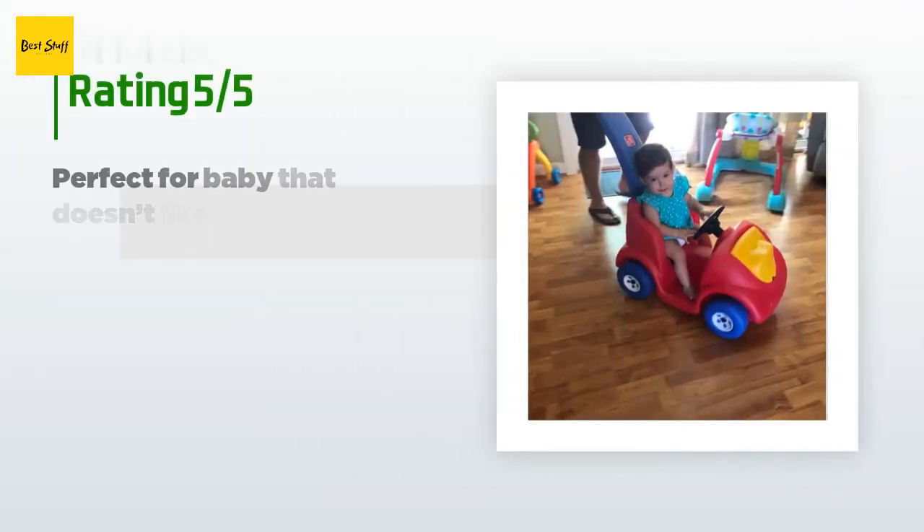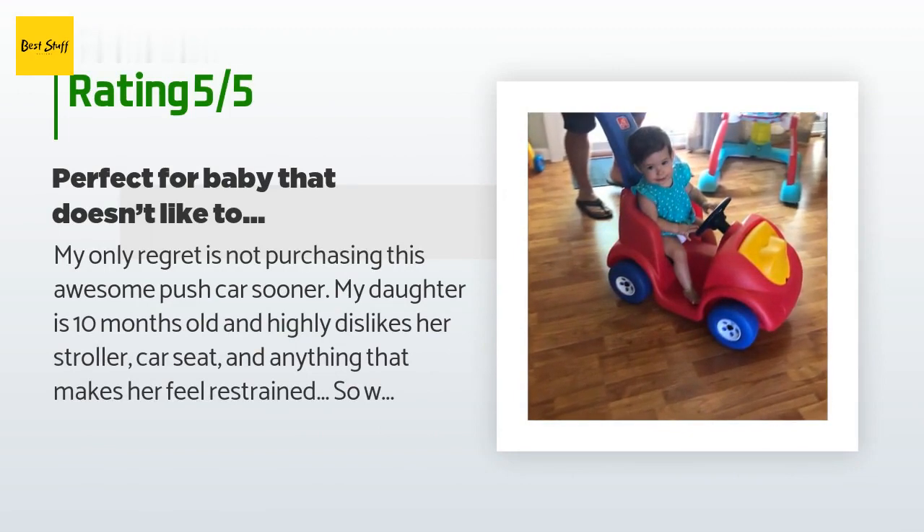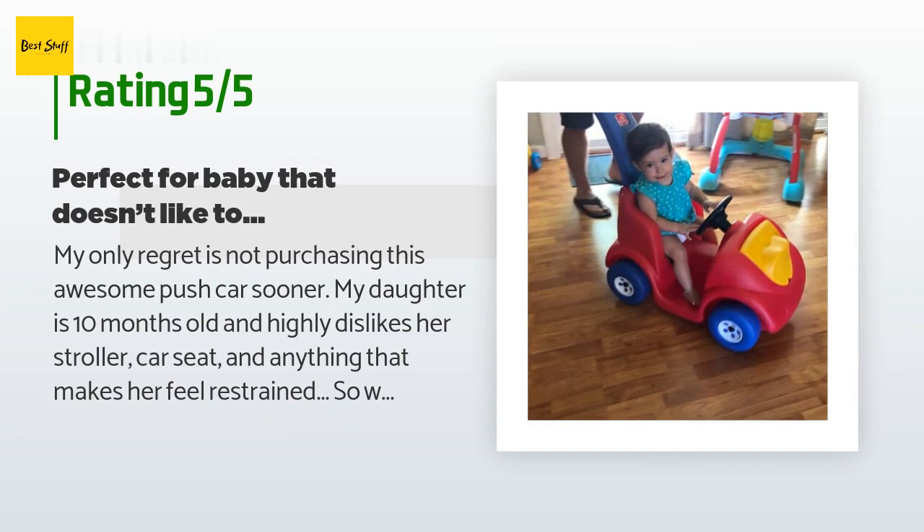The average rating of this product is 4.7 stars with more than 690 customer reviews. A customer said: my only regret is not purchasing this awesome push car sooner. My daughter is 10 months old and highly dislikes her stroller, car seat, and anything that makes her feel restrained. When I saw this I figured she might like it, and sure enough we are now able to take afternoon walks while she honks at the neighbors and waves goodbye. It was easy to assemble and we couldn't put the stickers on fast enough.